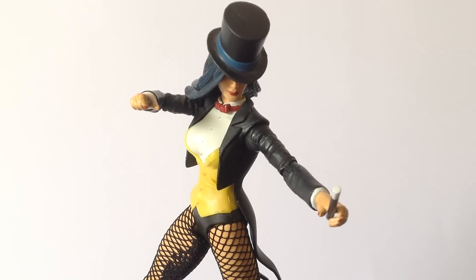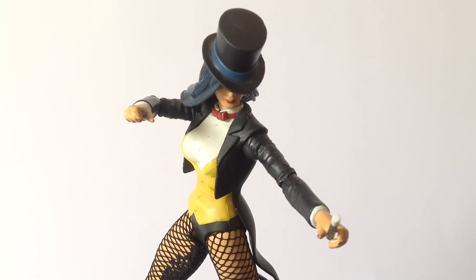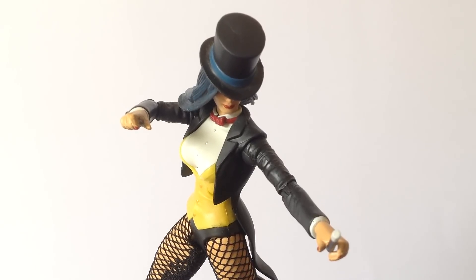Overall, even though I do have my criticisms about this figure — from her overall sculpting to her lack of articulation — I have to say I am truly happy to have Zatanna on my shelf and part of my superhero collection.